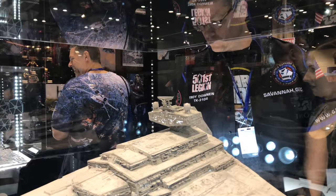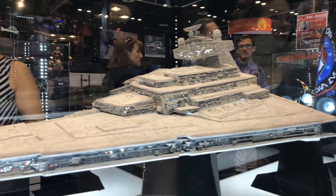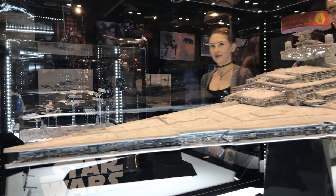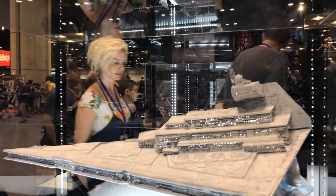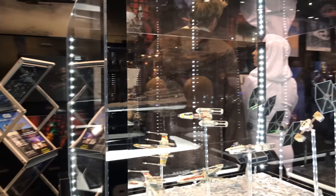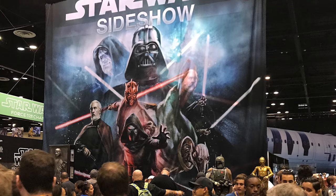Bandai was there to talk about their Star Wars model kits. These kits do not require the use of glue — they're snap-to-fit, highly detailed, and screen-accurate models. At their booth they had a Star Destroyer that was three and a half feet long; it was insanely detailed and had light-up features, which don't normally come with the kit. It took me back to my days building models from Kenner. They also had this recreation of the trench run from A New Hope, which was really nice to see.